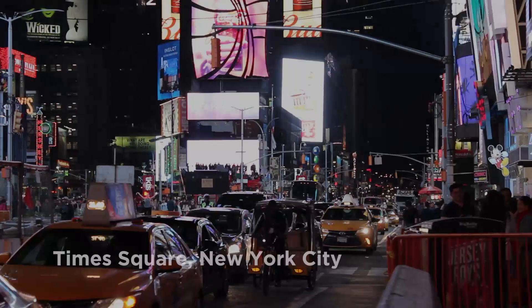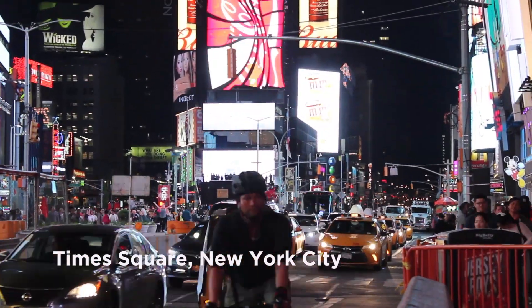Times Square was once green. Now you want to bring nature back again.